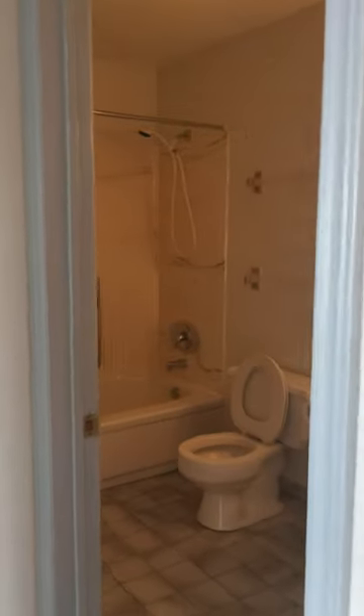Here's the main bathroom with the shower right here. Nice vanity.